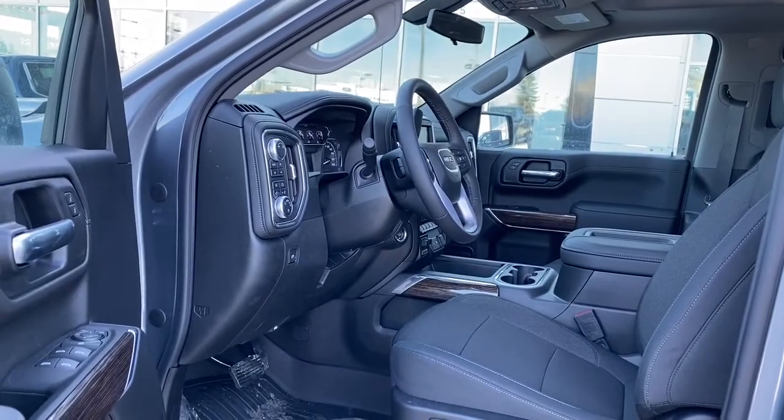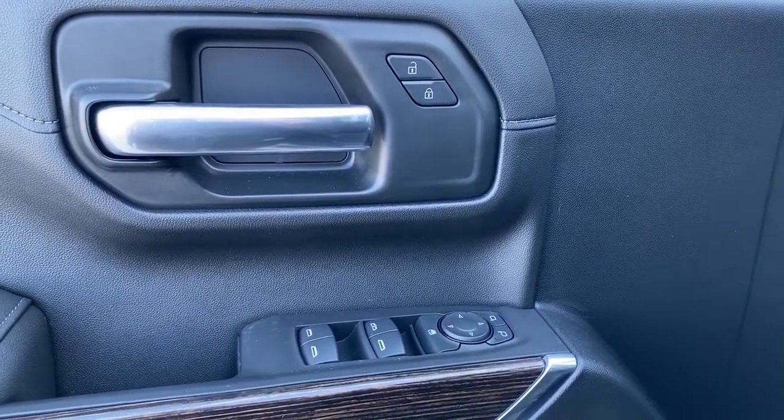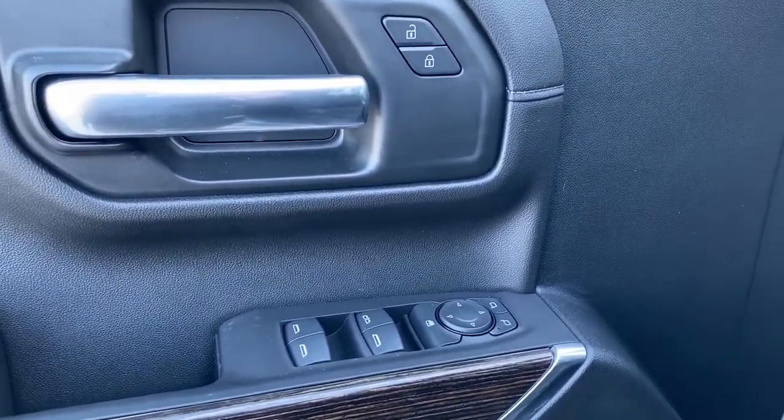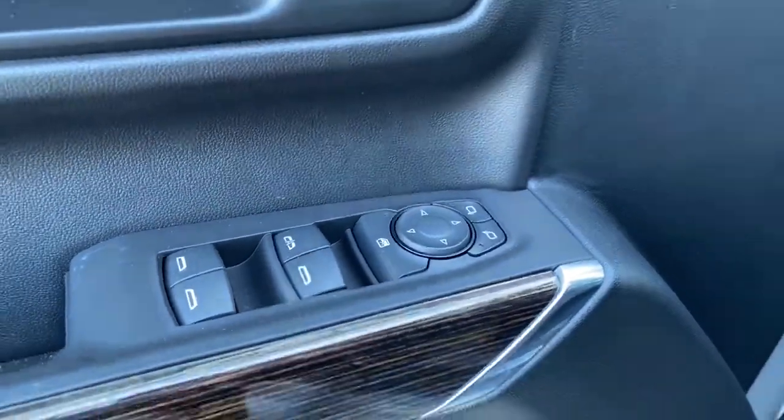We'll start by taking a look inside the front of the truck. On the driver's door we've got power locks, power windows, power adjustable mirrors. We've also got our child lock button as well as our auto express windows.